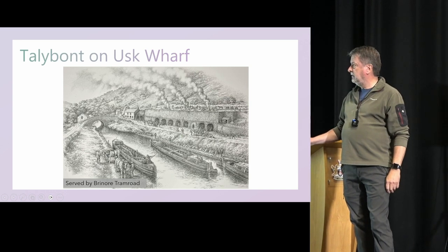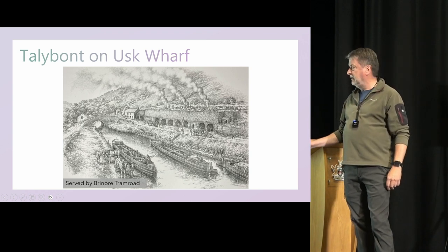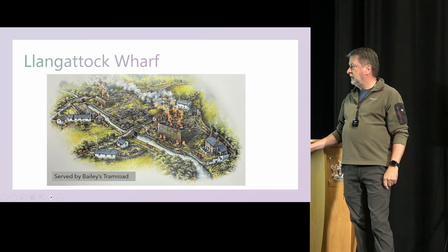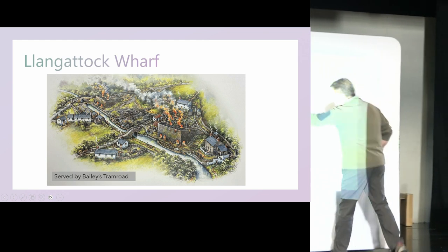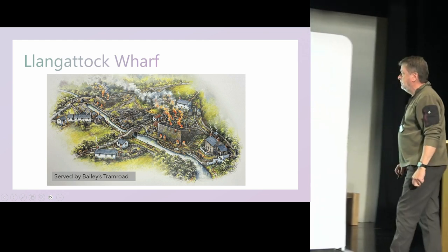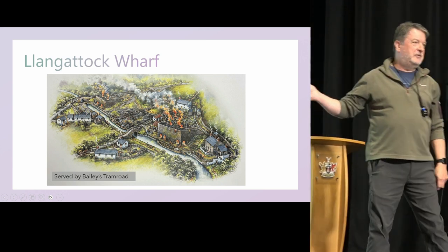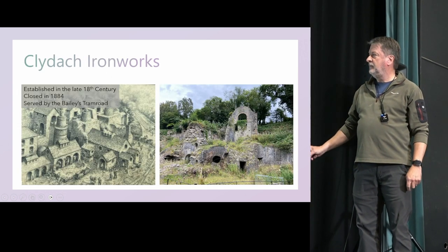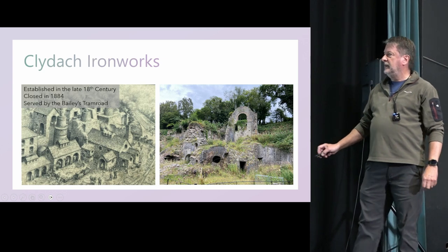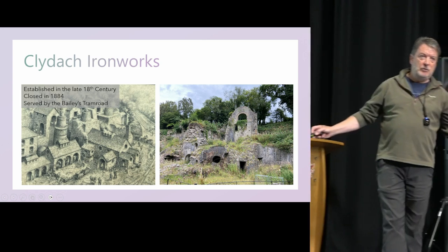The Talybont Wharf was served by the Brinaw tram road — a little bit more about the Brinaw tram road in a second, as it's very important to us on the project at the moment. There's the Clangattock Wharf and you can see the tram road here, tunneling its way back and forth to the lime kilns. Aren't these pieces of art fantastic — this is David Blackmore's work. And here is the Clydach Ironworks, served by Bailey's tram road — a fantastic walk if ever you want to do it.